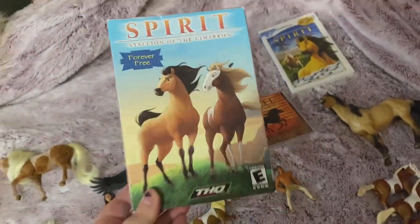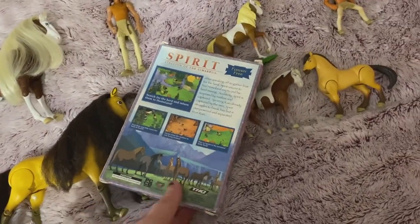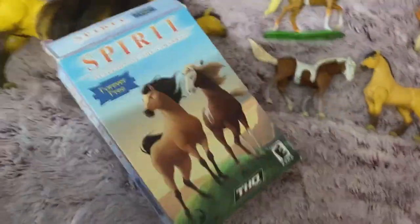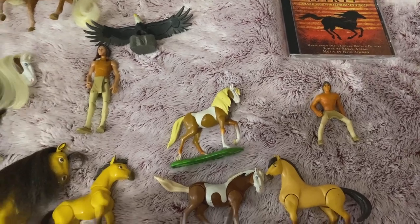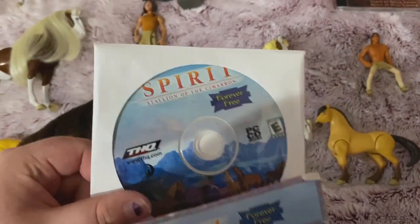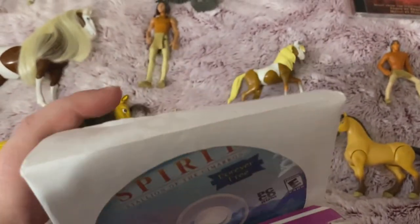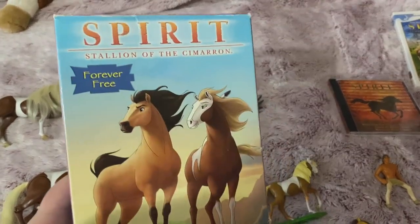I cannot believe I found the Spirit: Stallion of the Cimarron computer game at a garage sale. Here's what's inside — it just came in one of these sleeves; I don't know if that's how it came brand new. It does actually work on our PC, but for some reason you have to have the disc in at all times when you're playing it. Even though I downloaded it on the computer, it says you have to have the disc in. It's an older game and now I have a Mac which doesn't have a disc drive, so I'm probably going to get a Blu-ray drive.